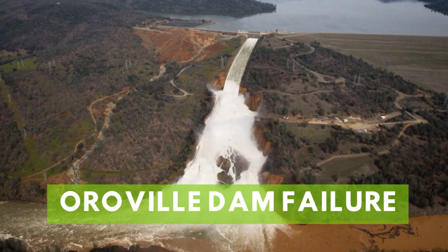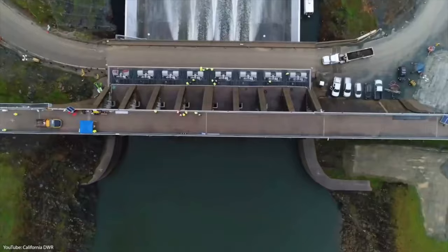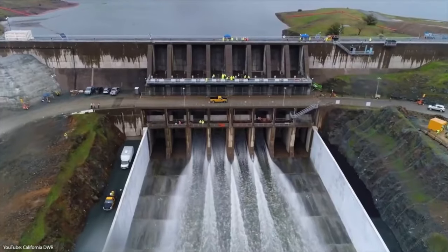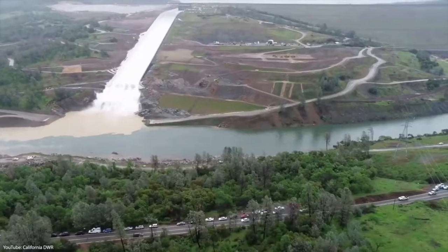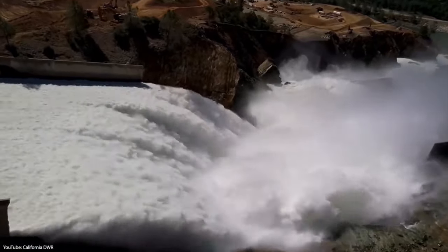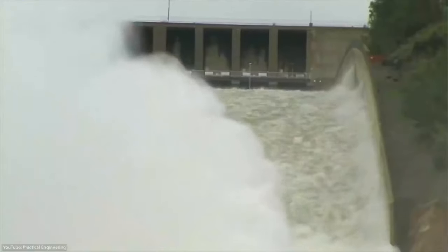Number 5: Oroville Spillover. In 2017, America's largest dam made some concerning headlines. The Oroville Dam on the Feather River in Northern California was built to provide water, power generation, and, ironically, flood control. However, as it turned out later, the dam, which was 50 years old at the time, was no longer well-maintained and not suitable for flooding.